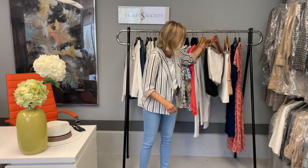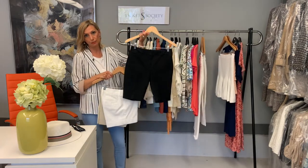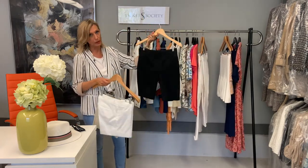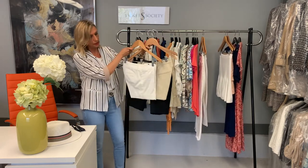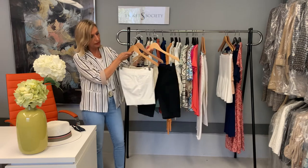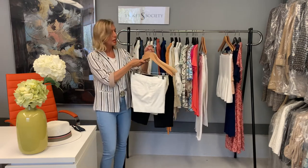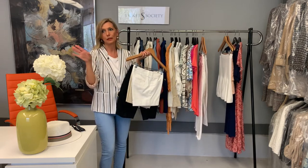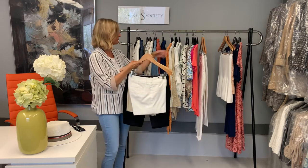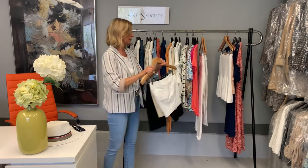Moving on to shorts, which are such a big category for spring and summer — I think we should all have at least a black one, a neutral color, and a white one. For me, those three plus denim shorts take me a long way, because I can wear them with different t-shirts and print tops and I'm good to go.